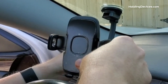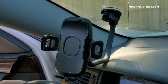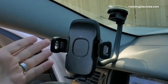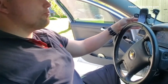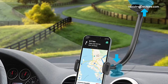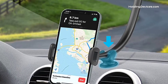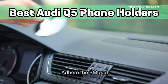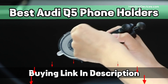The clamp can be opened to 4 inches wide, making it compatible with almost every smartphone sized under 4 inches. Moreover, it comes with a 360-degree swivel mount head with a screw-nut locking feature that ensures your smartphone is held in secure positioning and optimal viewing angles like landscape and portrait. These Audi Q5 phone holders are designed to provide the optimal viewing angle as they have a 360-degree swivel ball joint.